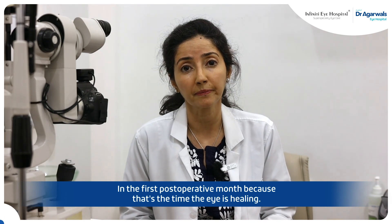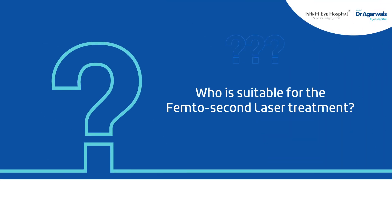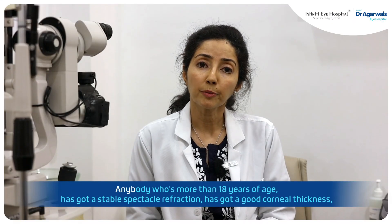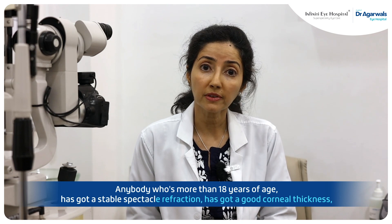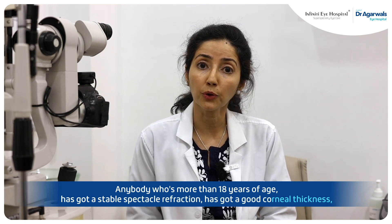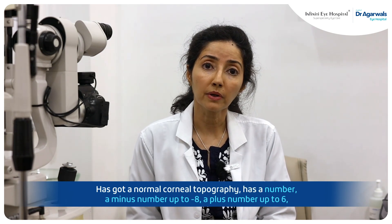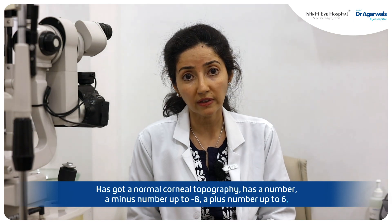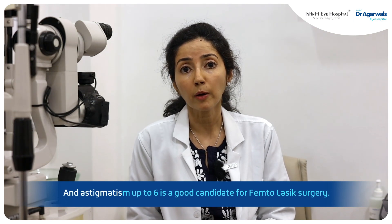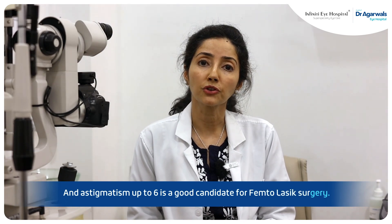Anybody who is more than 18 years of age, has a stable spectacle refraction, good corneal thickness, normal corneal topography, a minus number up to minus eight or plus number up to six, and astigmatism up to six, is a good candidate for FemtoLASIK surgery.